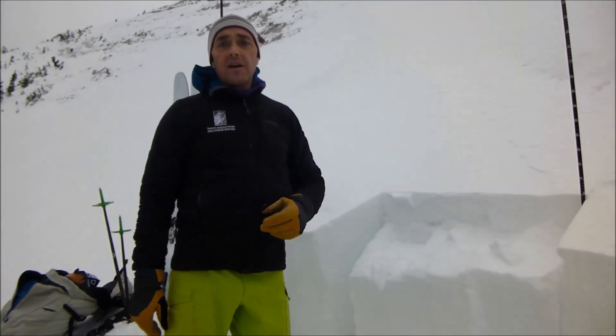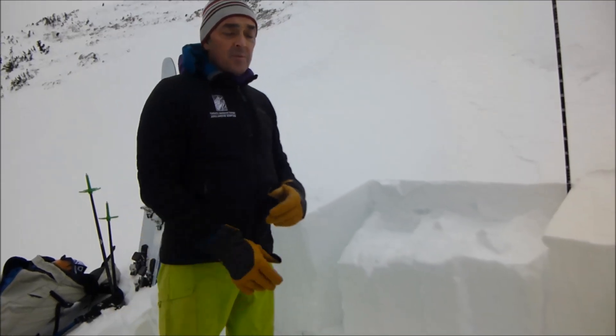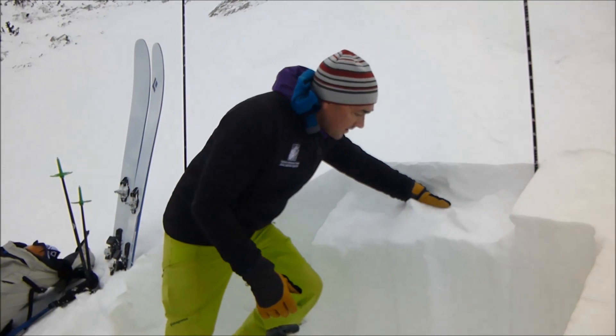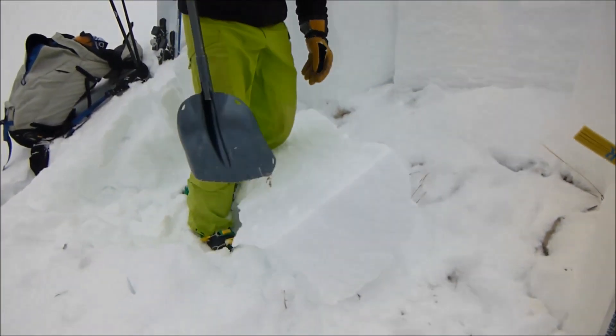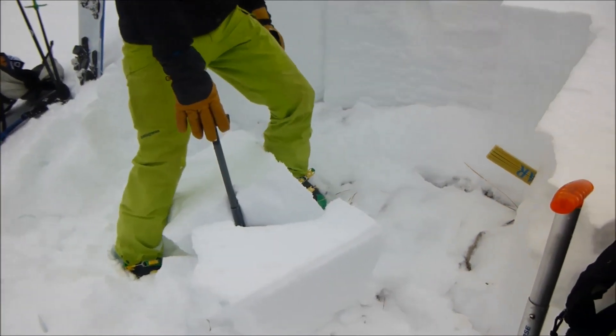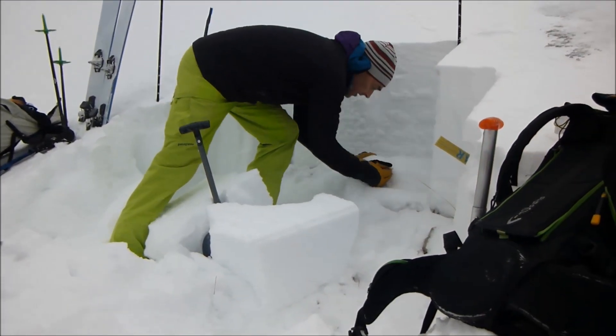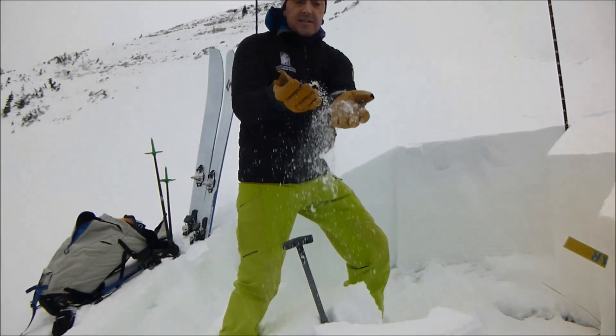I'm here on the football field on Saddle Peak and we just dug a pit, did some stability tests and we got the snow to fracture with an ECTP-16 right on all these facets right here.